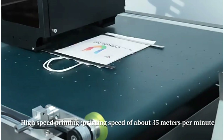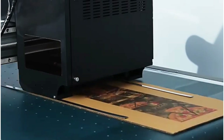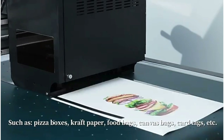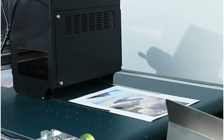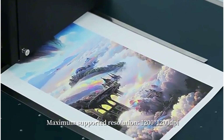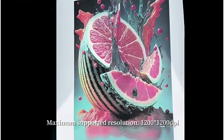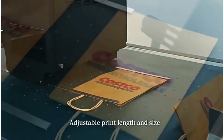Easy customization of individual prints with unique data such as names, addresses, or promotional codes makes it ideal for producing marketing materials and personalized products. The machine creates high quality posters, banners, postcards, promotional items, invitations, greeting cards, and photo books. It prints on various media including paper, fabric, vinyl, and more.